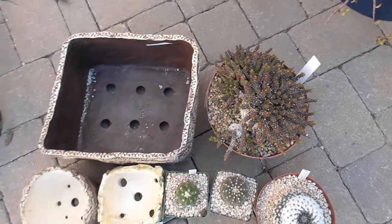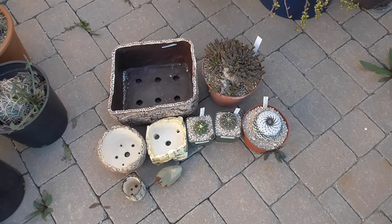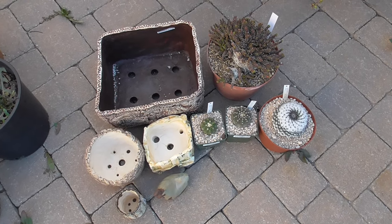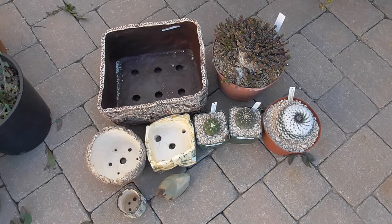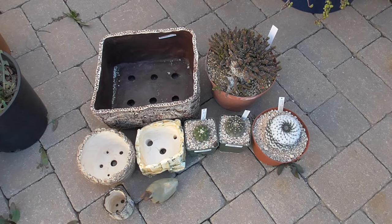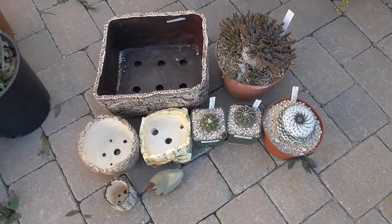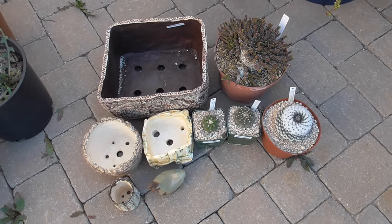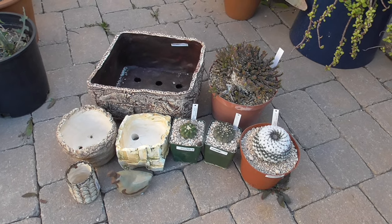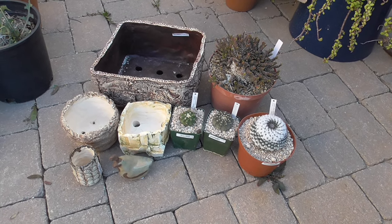Oh my gosh, y'all, I don't know if I can buy any more plants for a little while. I spent way more money than I expected — I was not adding up the price tags in my head as I was putting stuff in my cart. So once I made it to the checkout counter, I was a little surprised by the total. But I'm showing you all the prices here, so you know exactly how much I spent. I shouldn't be doing any more plant haul videos, at least not in the near future. I gotta take a break and give my wallet a break as well.